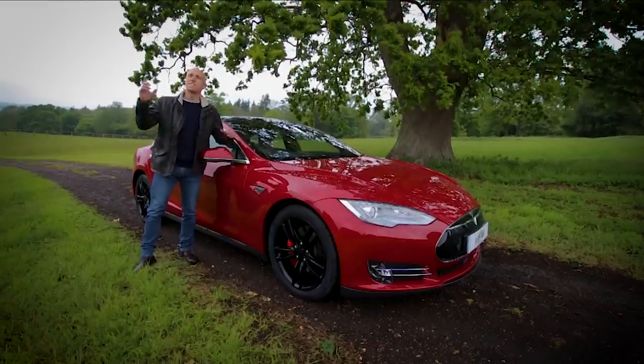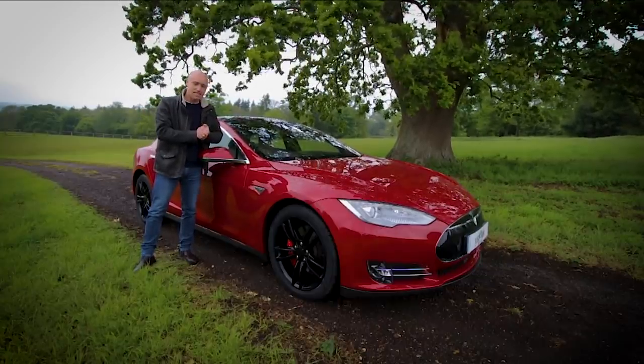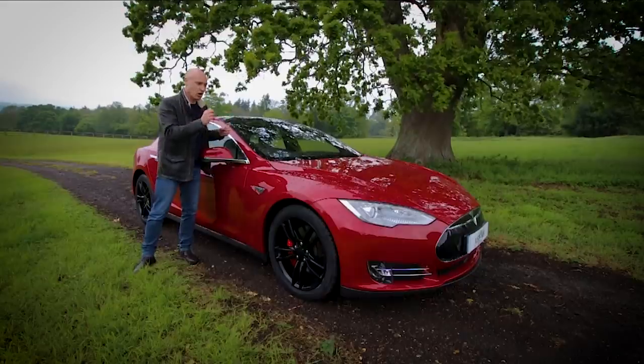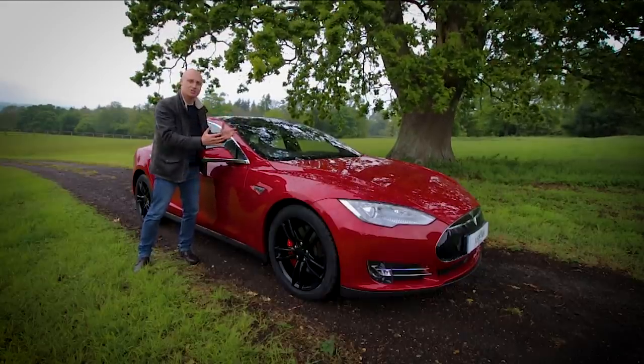I just grabbed a quick opportunity, breaking from the rain, to have a look at the outside of this car. This is the P85D. P is performance, 85 is the battery size — 85 kilowatt hours — and D is dual motor. This has got a motor in the front and a motor in the rear. More about all that later.